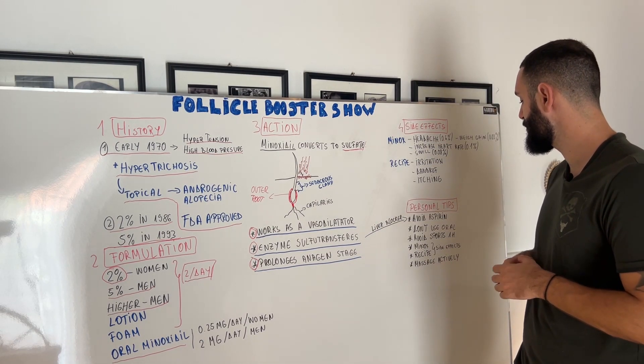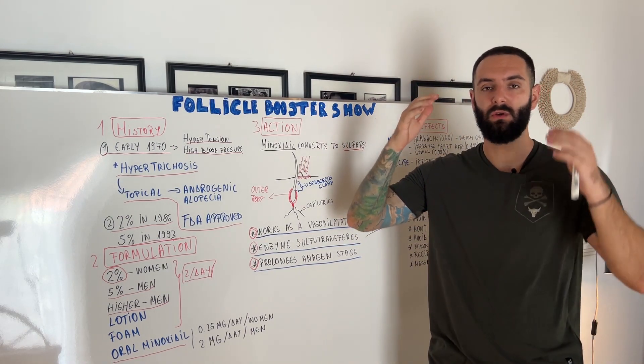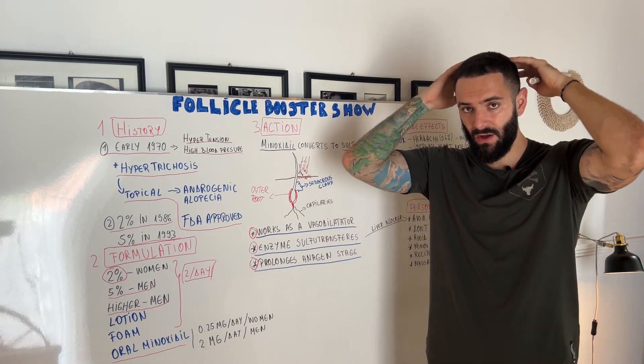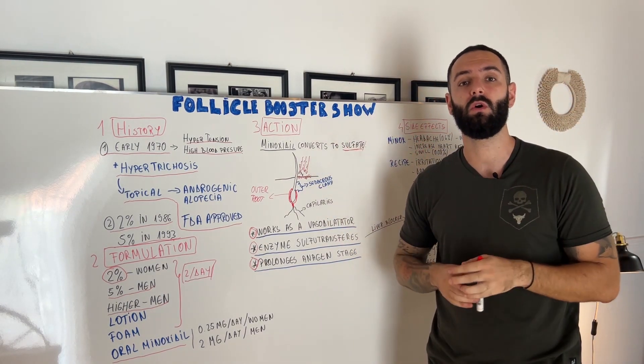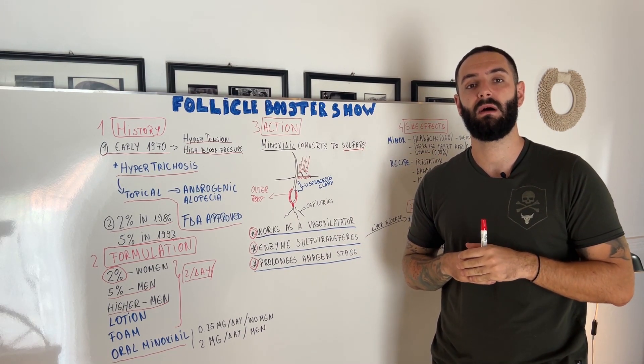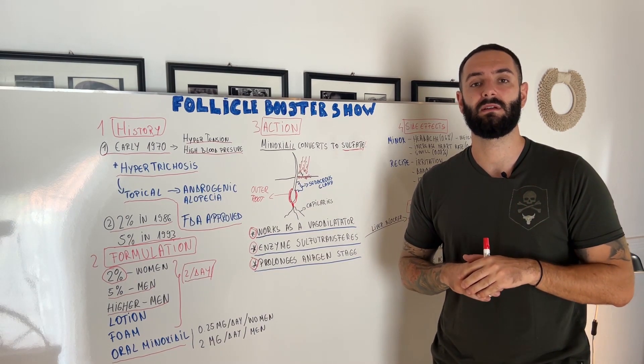You should also massage actively when you apply Minoxidil, whether it's a lotion or a foam. You have to massage actively to open up the pores and activate the blood flow even more, ensuring that a high percentage of Minoxidil gets absorbed by your scalp and your follicles receive as many ingredients as possible.